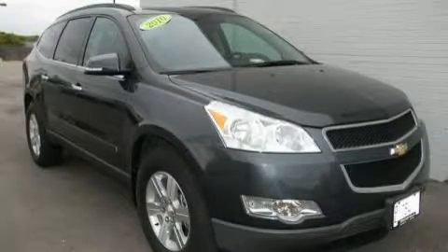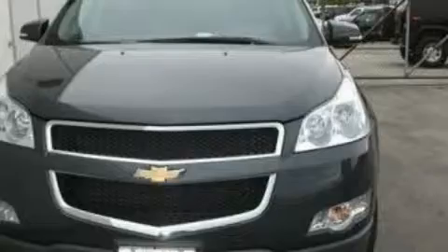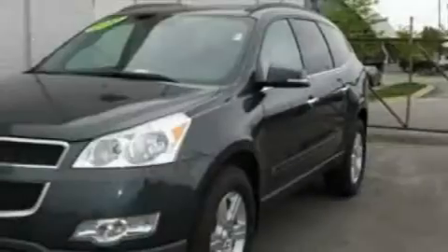This is a 2010 Chevrolet Traverse, a great blend of utility, comfort, and style. It features a 3.6-liter, six-cylinder engine, an automatic transmission, and all-wheel drive.